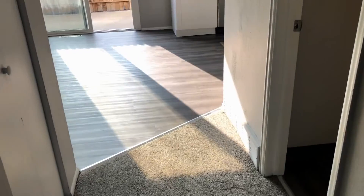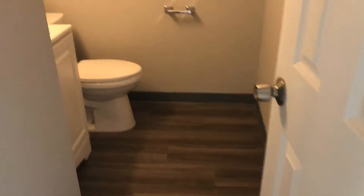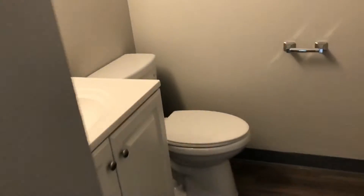Moving further back into our unit, we have our half bath down here. The vinyl flooring continues. The color scheme in here is a French gray. We have our linen closet off to the side and our kitchen.